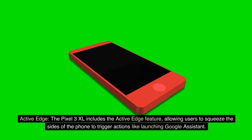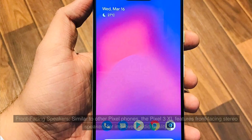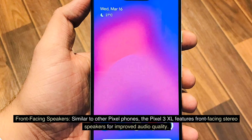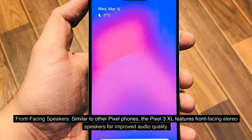Active Edge: The Pixel 3 XL includes the Active Edge feature, allowing users to squeeze the sides of the phone to trigger actions like launching Google Assistant. Front-facing speakers: Similar to other Pixel phones, the Pixel 3 XL features front-facing stereo speakers for improved audio quality.